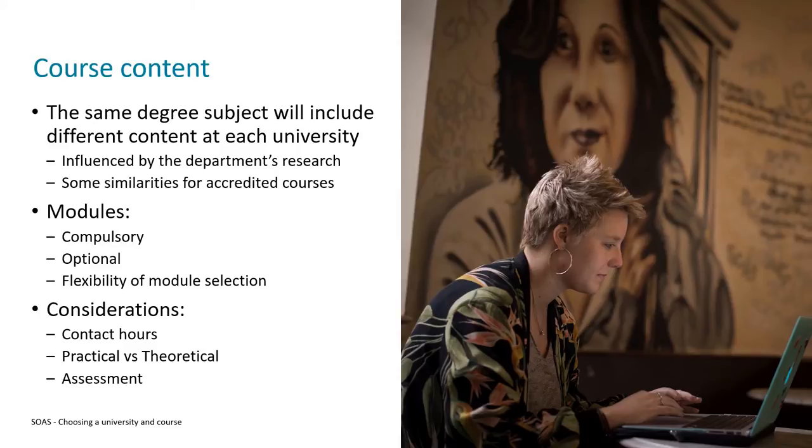Some other considerations include contact hours, which means the amount of time you spend in timetabled teaching and learning. Some courses have higher contact hours, and universities also differ in the number of hours they offer. As a guideline, at SOAS our courses have roughly 10 to 12 contact hours per week, though that depends on the subject. For those hours when you're not in timetabled activity, you'll be expected to partake in independent guided study — such as reading, completing a worksheet in preparation for your next class, working on coursework or an assessment, or broadening your knowledge of your subject.